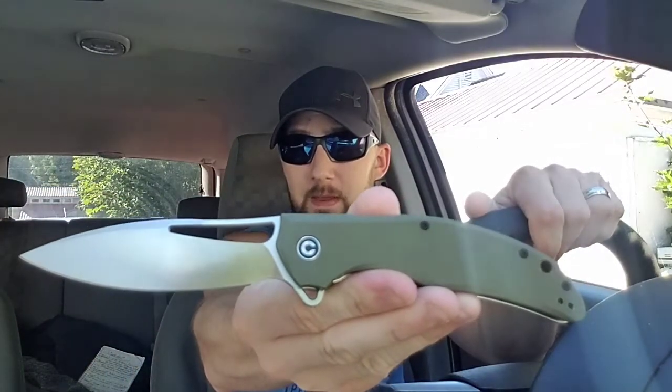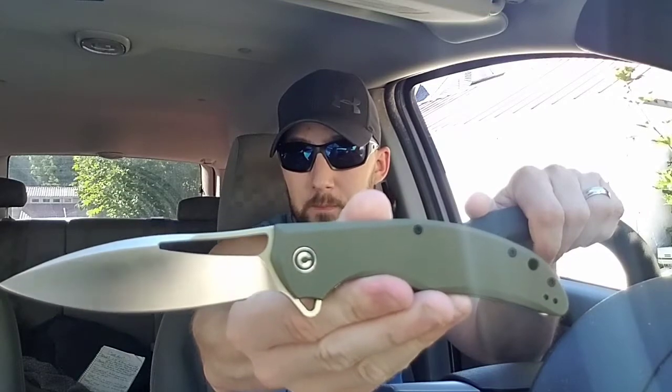The Civivi Vexor — this is the biggest folding knife that they have made, as far as I know. To be honest, I'm not really that attracted to the look of it; it's kind of a weird shape. But as far as fidgeting goes, this thing is phenomenal. You've got your spidey flick — it's a heavy blade. Look at the blade stock on this.